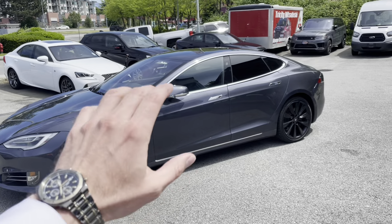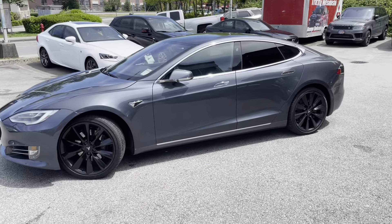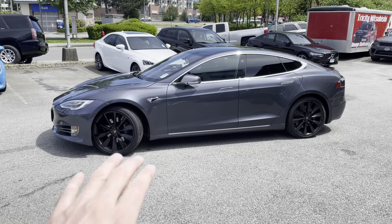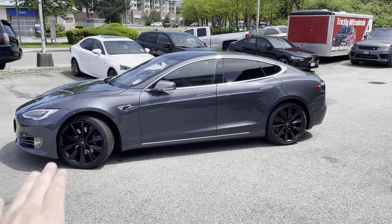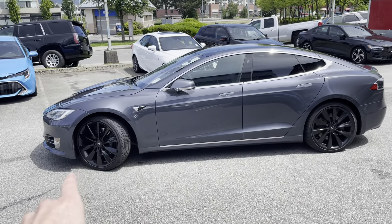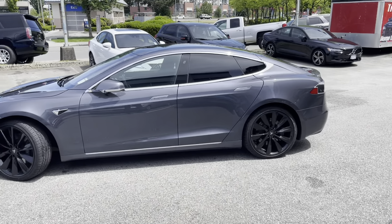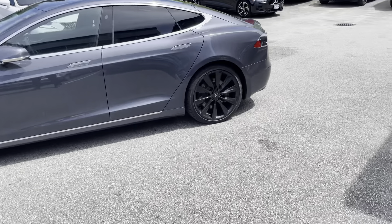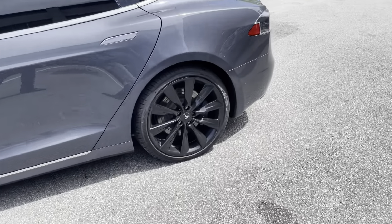In a second we'll have a look at the interior and the screen, but let's quickly look at the exterior. Very nice spec — beautiful gray color together with some chrome elements, and these 21-inch turbine wheels. They look awesome on this Tesla; I really like how they look with the gray color. 21s is definitely the way to go.